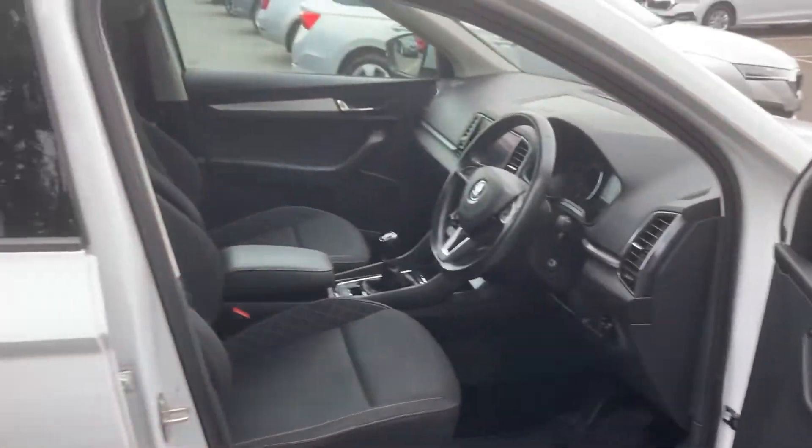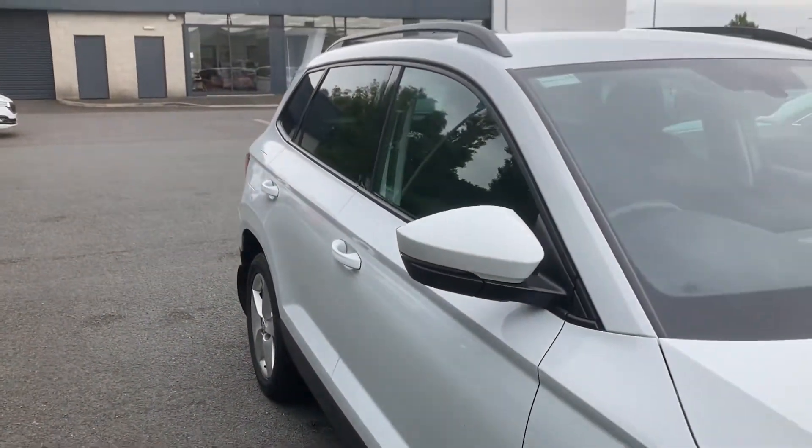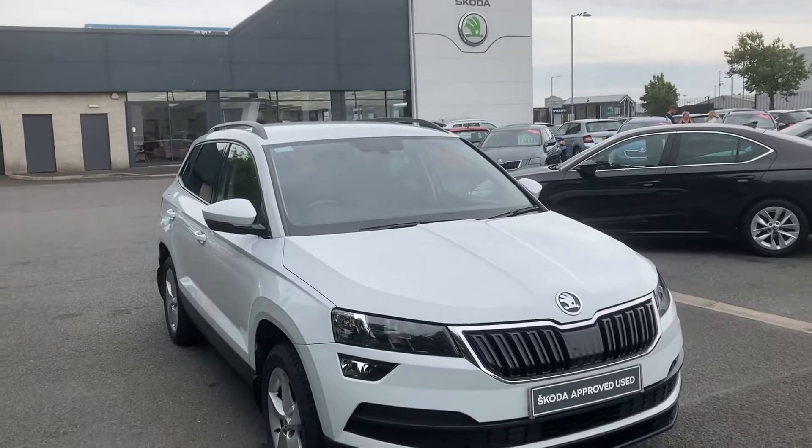Absolutely beautiful car. Interested in this or any other of our cars in stock? Give us a call on 02890 682255 and just ask to speak to one of the sales team. Thanks for watching.